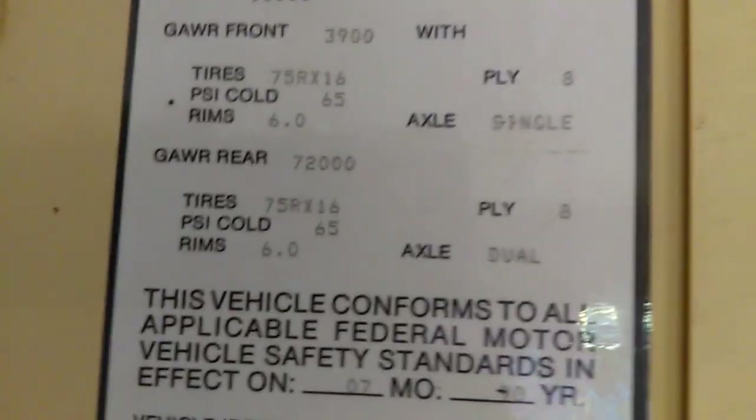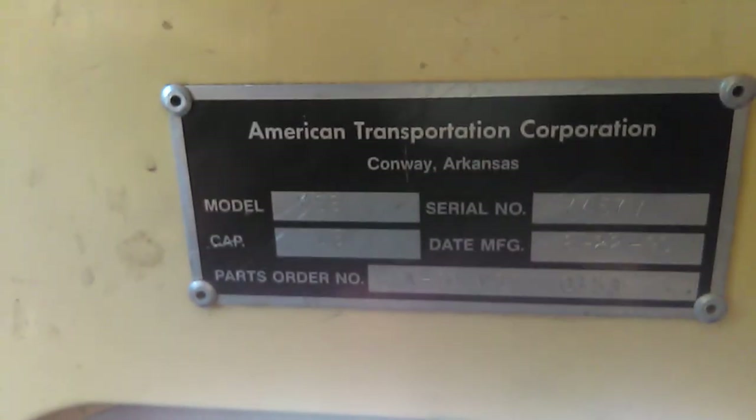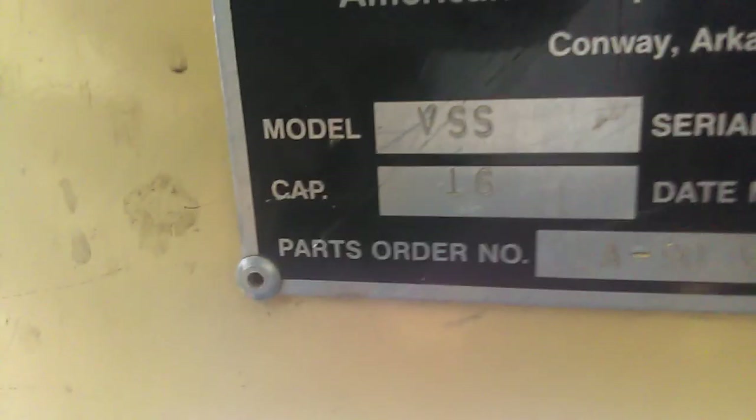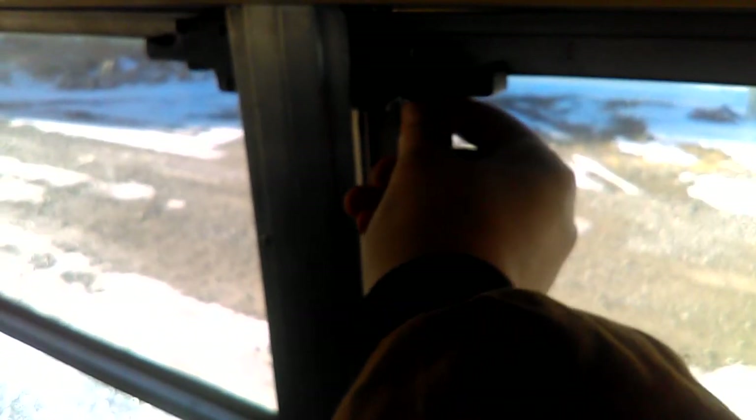10,000 pound bus. ATC, Conway, Arkansas. Remember this — the latch is broken on it, so the window doesn't close all the way. Seatbelts. I don't know why they have two types of seatbelts on this.